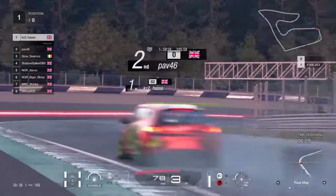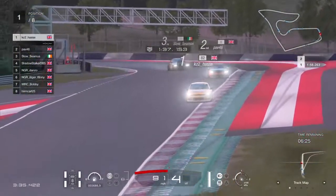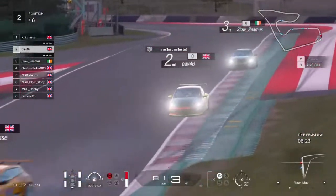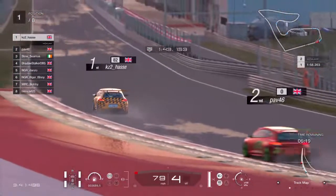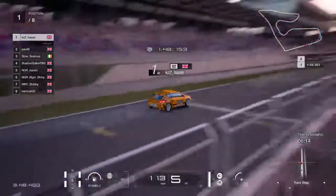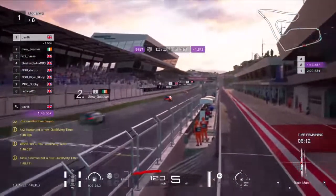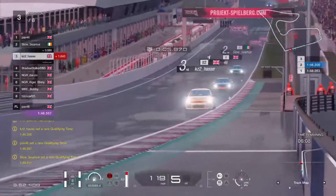The wet weather's going to be a great equaliser, because not only is this a spec series — all the cars are exactly the same anyway — the wet just makes it even more apparent for driver skill to play a part. KZ2 sets a 1:48. Pav immediately goes almost two seconds faster than that.